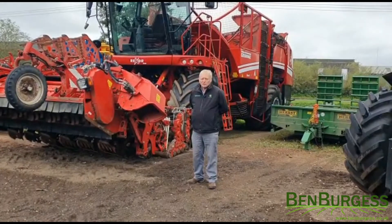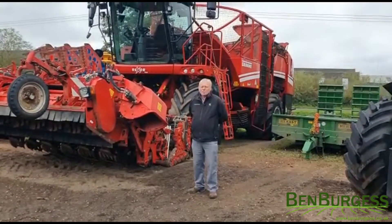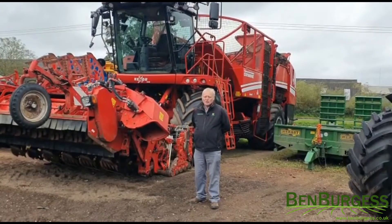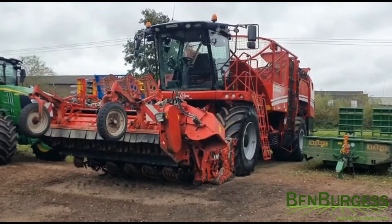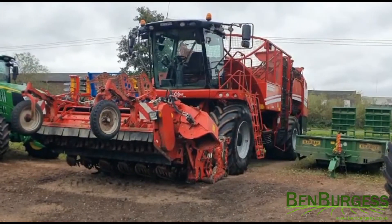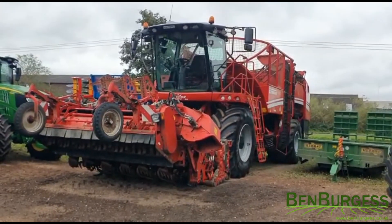Good morning and welcome to this week's machine of the week, which is this Grimme Rexor 620 six-row sugar beet harvester. This Grimme Rexor 620 is a year 2017 and has worked just over 4,000 hours.